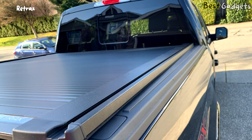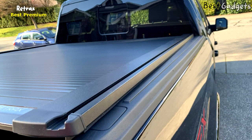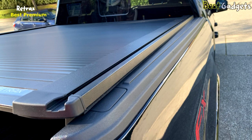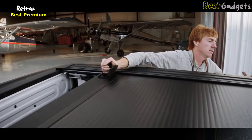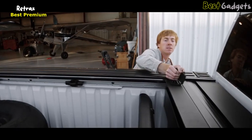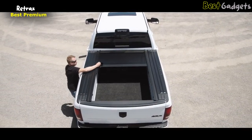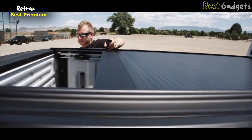Number 4: Retrax, the best premium waterproof retractable truck bed tonneau cover. It's available at around $1,400. Riding on sealed ball bearings, the cover opens and closes with ease. The Retrax 1 can be latched or key-locked into any position, providing unrivaled flexibility and security.